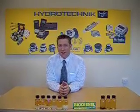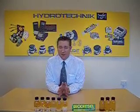Hi there. Welcome to Filtertechnic. Filtertechnic is a division of Hydrotechnic. At Filtertechnic we've been involved in biodiesel purification for four years. One of the reasons you've probably come onto our site today may be that you're experiencing a few problems with your current washing system, or maybe you're just curious about what other processes are out there.